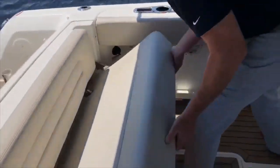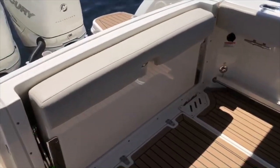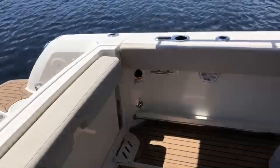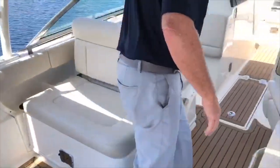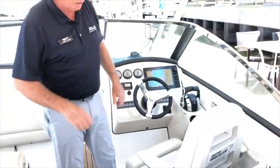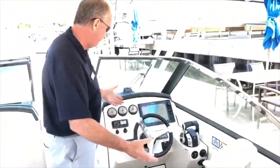You flip the seat up right here and you've got a full war zone, raw water wash down, fresh bait well here. Moving forward, there's a stereo system — this has got the upgraded stereo system, so you've got the subwoofer, the amplifier, all that stuff.